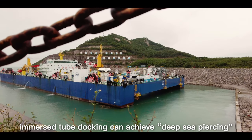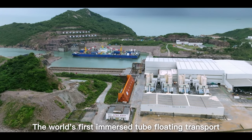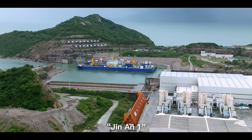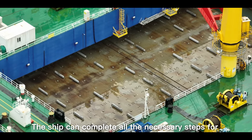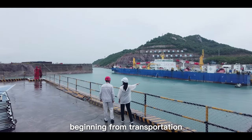Nowadays, immersed tube docking can achieve deep-sea precision. The world's first immersed tube floating transport and installation ship, Jin An-1, developed independently by China, is indispensable. The ship can complete all the necessary steps for tube docking automatically, beginning from transportation.